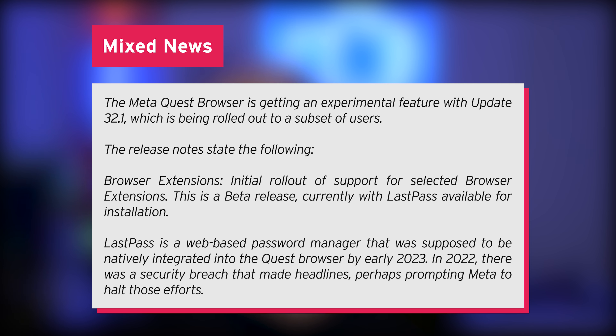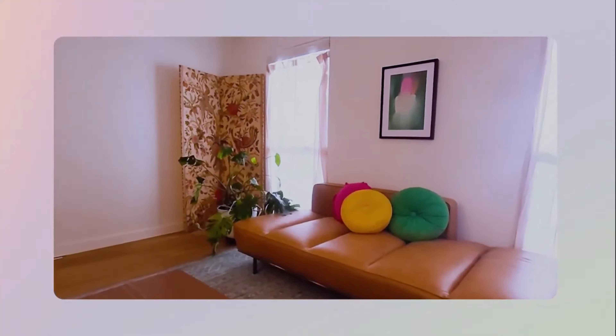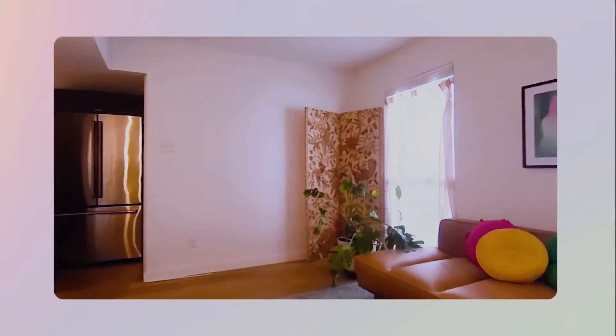The release notes state the following: browser extensions — initial rollout of support for selected browser extensions. This is a beta release, currently with LastPass available for installation. So in case you use that, you can be looking forward to that showing up as one of the first extensions inside the Quest browser.